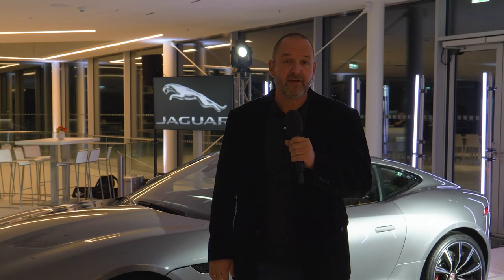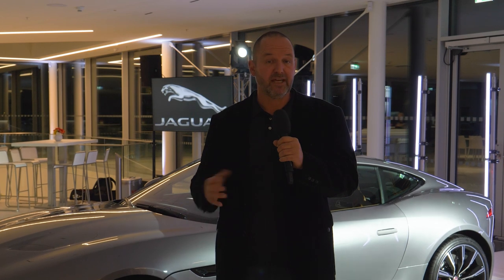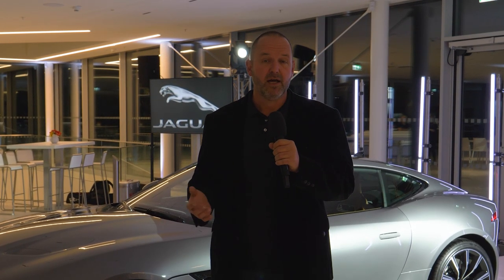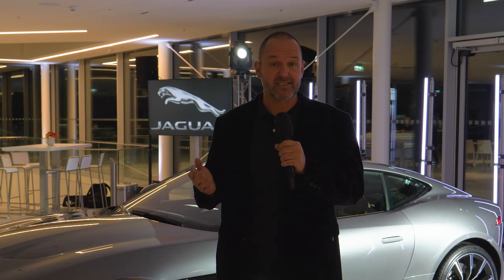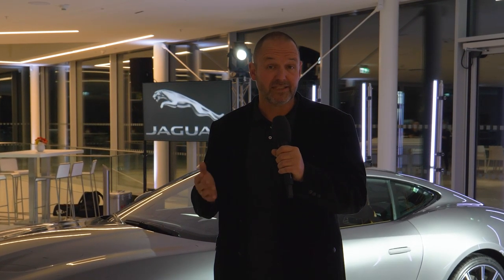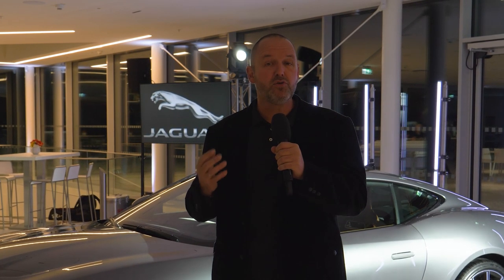The F-Type will be available in three trim levels: F-Type, F-Type R-Dynamic, and F-Type R. Prices in Germany start at €64,200 for the base model, €92,500 for the R-Dynamic, and just over €125,000 for the top R version. The presenter concludes that Jaguar really sharpened the car without losing its DNA, and is very much looking forward to driving it.